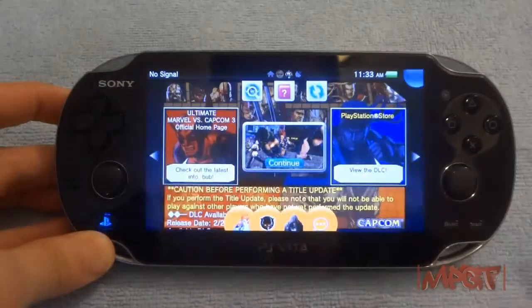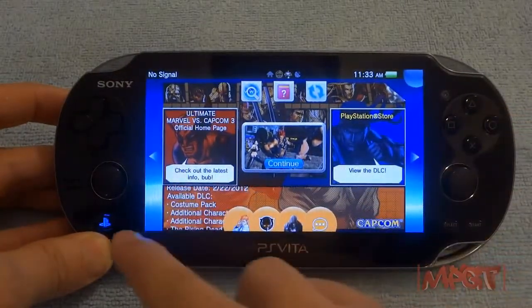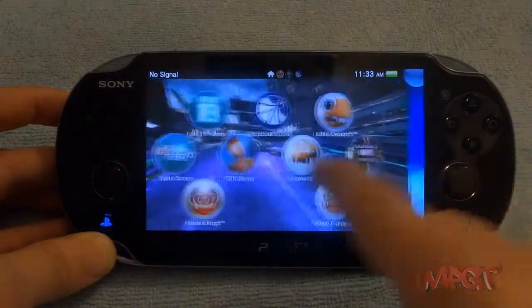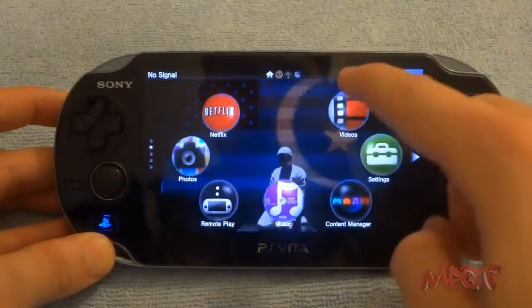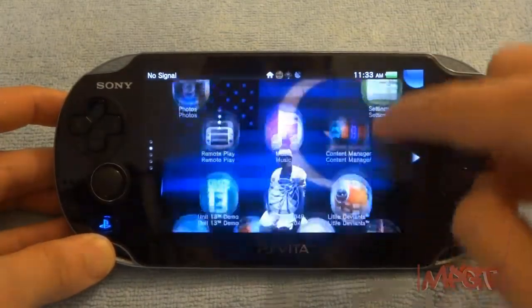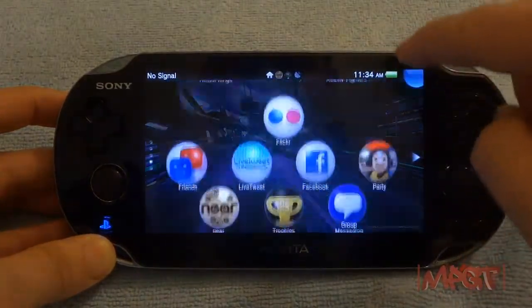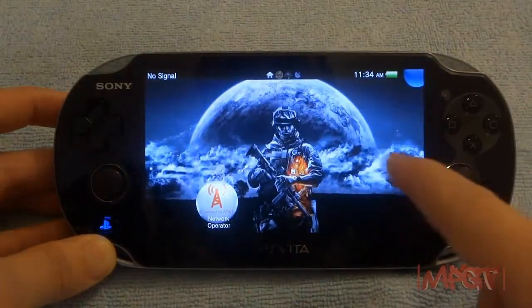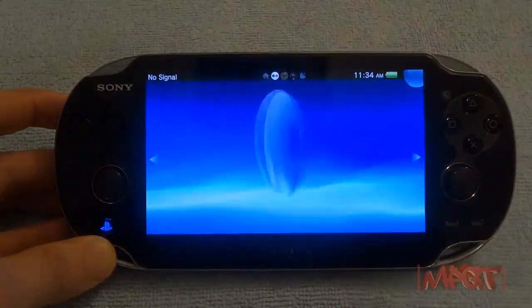I'm going to take you through the steps, show you the user interface, how well it responds. The screen cannot be done justice by any photography or video — you have to see this for yourself. Go out to your local GameStop, Best Buy, any place where they have this on display and look at it for yourself. You at least deserve to see the screen in person.